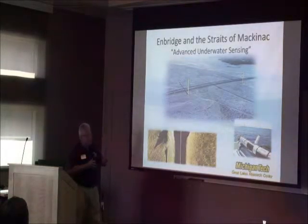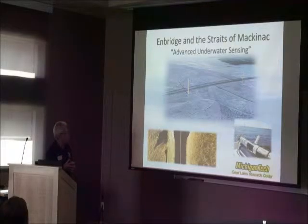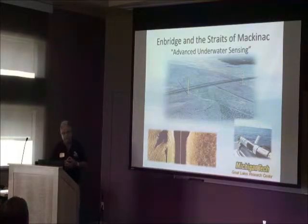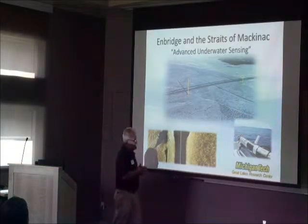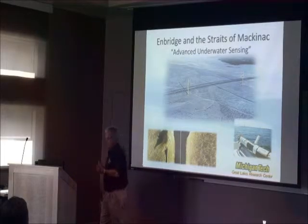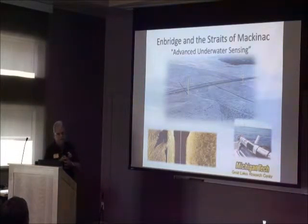We have another secondary program funded by Enbridge to develop advanced underwater sensing capability to make all types of submerged infrastructure safer, including the pipelines that cross the Straits of Mackinac. We have purchased a state-of-the-art fully autonomous vehicle, working diligently with the manufacturers and other faculty here to greatly improve its ability to navigate in the waters of the Straits of Mackinac.